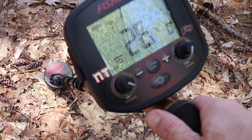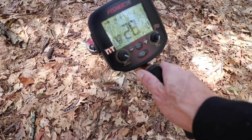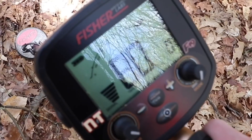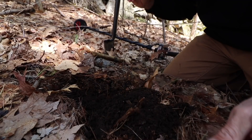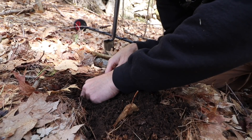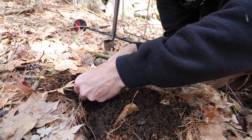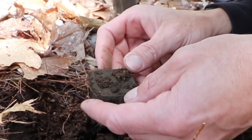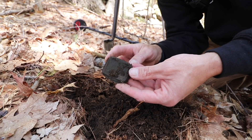We're definitely getting into a spot with a lot more stuff in the ground. High and loud — when you get these loud numbers, I should say loud signal, high numbers. You never know what you're gonna get, and I think we got something neat.